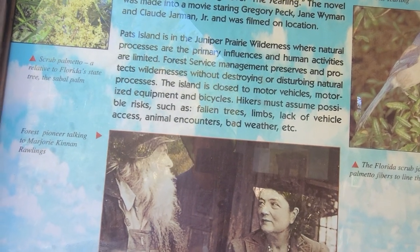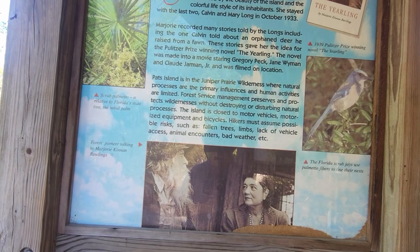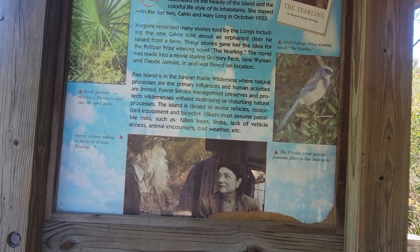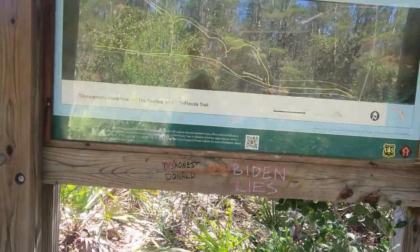I guess that's a picture of her — forest pioneer talking to Martin. Yeah, that's her right there. Wow, that's pretty cool — they've got a picture of her. I've never read The Yearling — have you? It'd be an interesting read especially since I'm here.